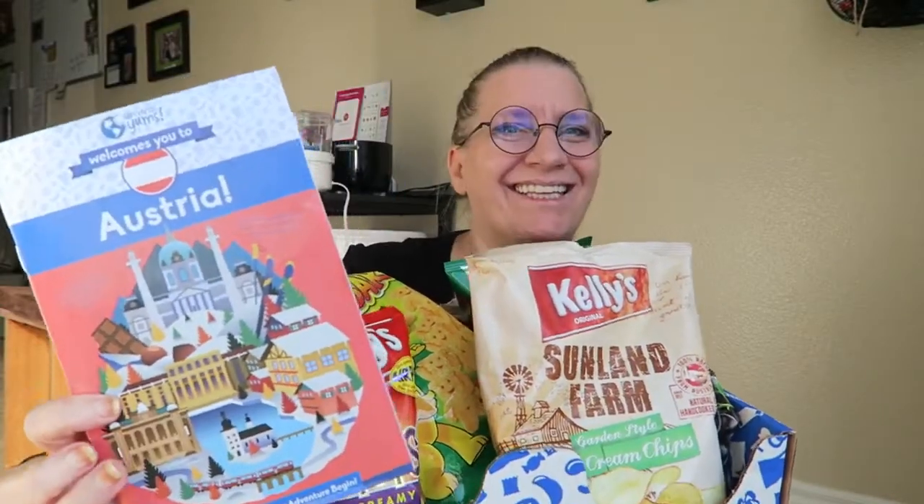Hi there! I've recorded this video already but it disappeared on me, so the Universal Yums box for October is already opened up, but it is all still intact. This month is from Austria. I'll put a link below to Universal Yums — if you use that link, you'll get a discount.